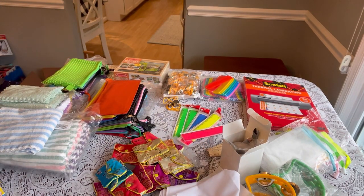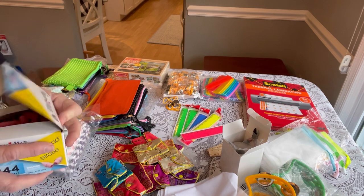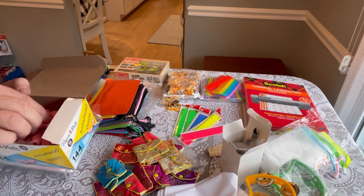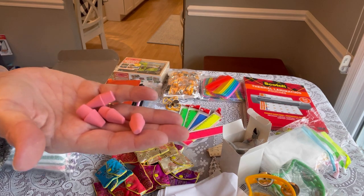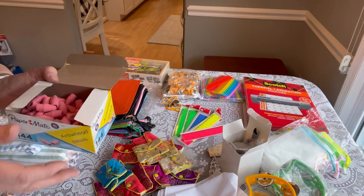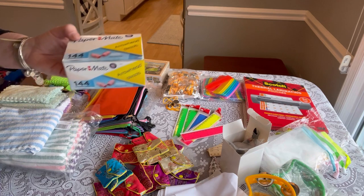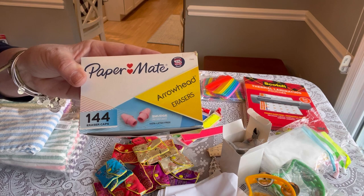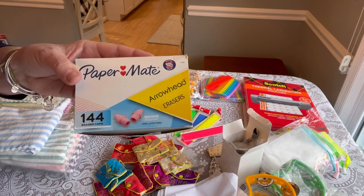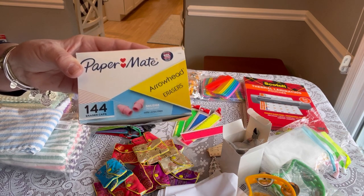The last item are Paper Mate Arrowhead Erasers — these are cap erasers for pencils. I use these in my pencil packs for Pencil Granny and Friends and also in my shoe boxes. Great quality — they come 144 caps in a box and are 100% latex free. Currently on sale 69% off for $4.94. I've used these many times and reordered repeatedly — I really like the quality and highly recommend them.